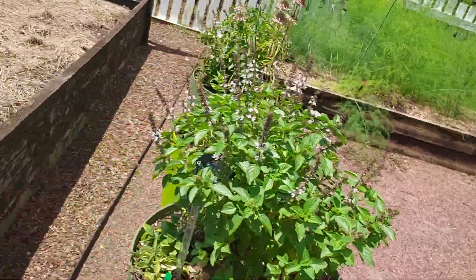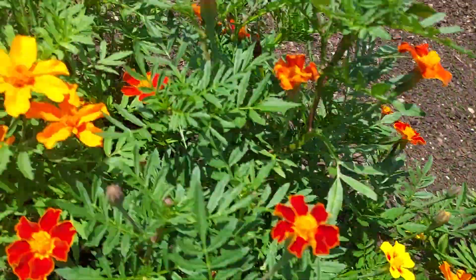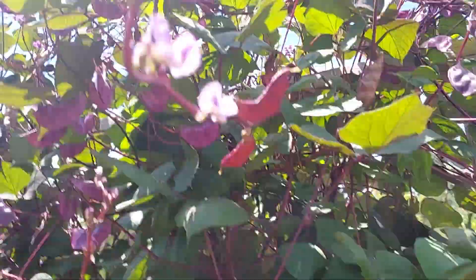Most of the things have died, but I love the beans. And these marigolds — they are awesome. But the beans, look at the beans.